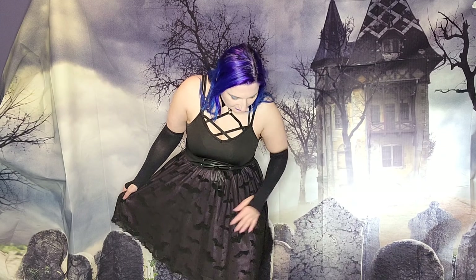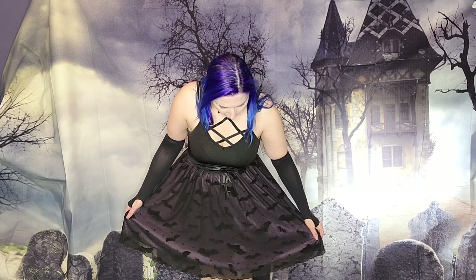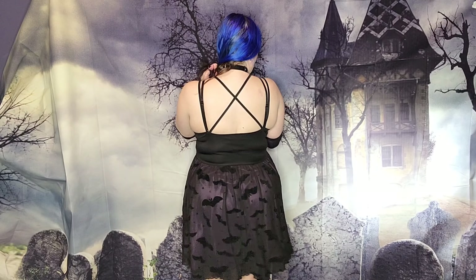The dress is from — I want to say Romwe or Shein. It's got like the little velvet bat burnout print on the skirt, which is lined in purple, and just a cute little black polyester top. It doesn't have any straps of its own other than these — you can see them on the back. So it also has a few extra strappies to go with all these strappies, which I think is a nice mix.